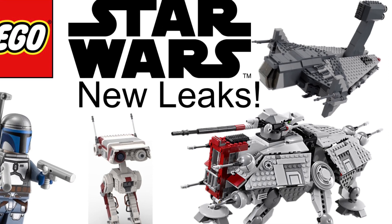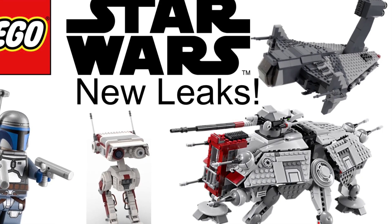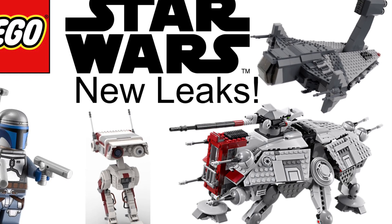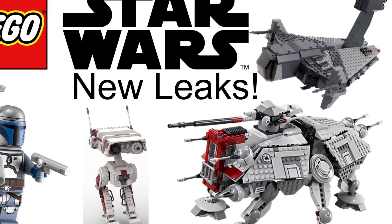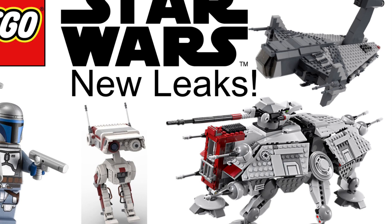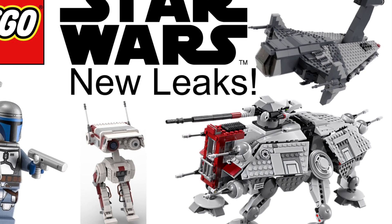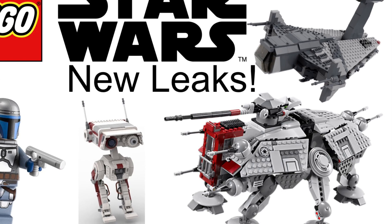That is all for this video guys. I do want to say that this isn't all the sets coming out — we just got a couple, like five rumors out today. So if these are true, that's really good, but there will be more coming soon and I will probably cover those on my channel, so make sure you subscribe. That's all for this video guys, hope you enjoyed and I'll see you all in the next one. Bye!